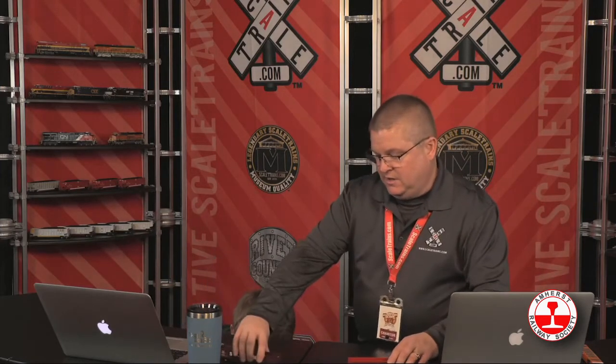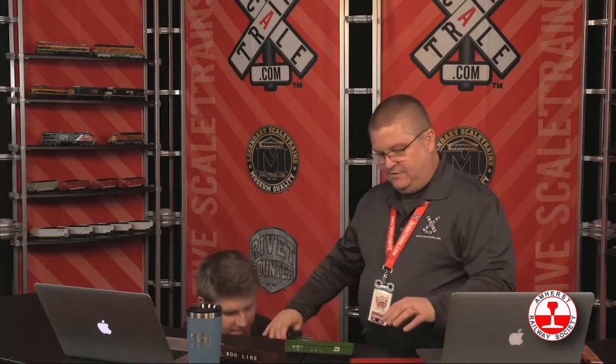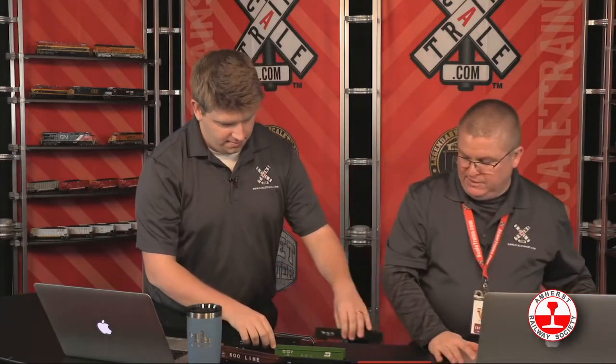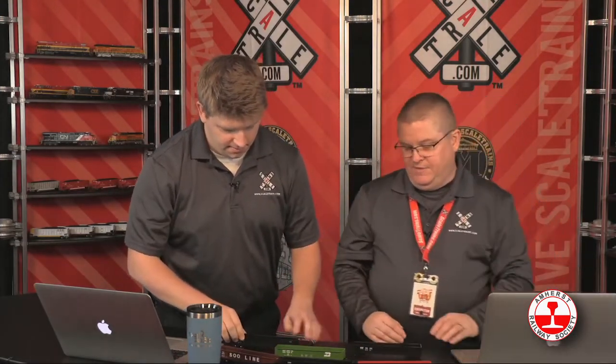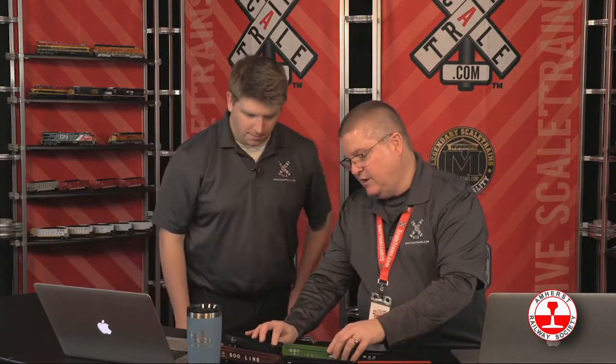Should we talk about our second release? Yeah, I'm pretty excited about this one. This is our second release — this is a Kit Classics freight car. We've been wanting to add to the Kit Classics line. This is a CB&Q Havelock Shops 52-foot, 6-inch gondola. This was built by the Burlington in the late sixties — a very unique car.